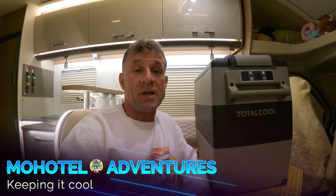Hey guys, what's up? Joffmo Hotel Adventurers. I had an email today, interestingly enough, about my Total Cool fridge — this lady was saying how are you getting on with it, and she was about to order one. Basically, I thought it's about time I needed to give you an update on how we got on with this.